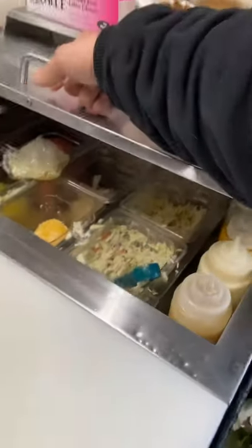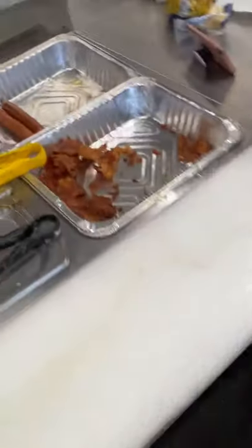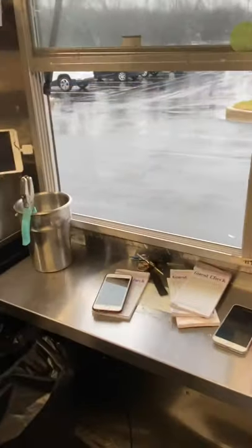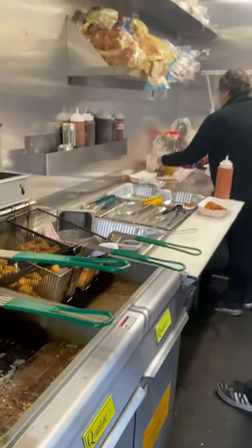We have a hand wash sink which we like to keep readily available for any hand washing. We've got gloves present — we should have a lot of gloves, with some extra back there and a couple underneath if needed. The steam table holds and keeps our meats warm, and we have a cold table for our cold sides. Then we've got our access windows — your order window and your pickup window.